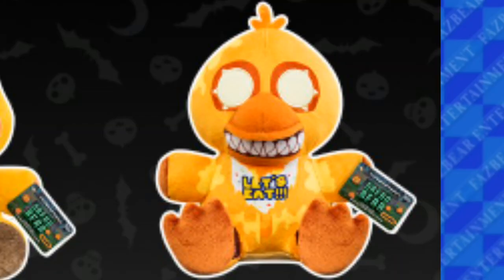Next we have the Jacko Chica plush, and this is the first time we see a plushie like this because if you didn't know, they didn't do a Nightmare Chica plushie. But they did the Jacko Chica plushie anyway. She also looks really scary with her sharp teeth. She's a really good plushie.